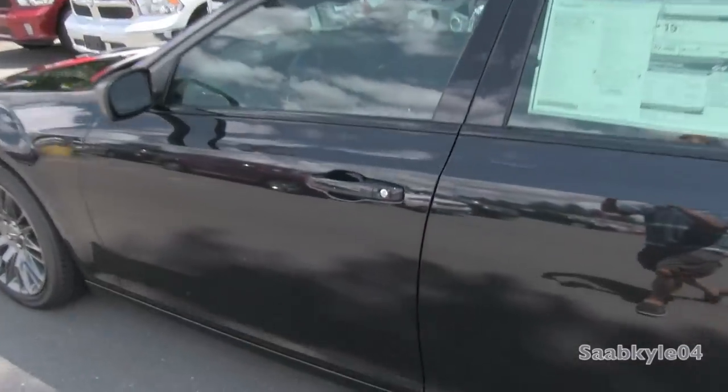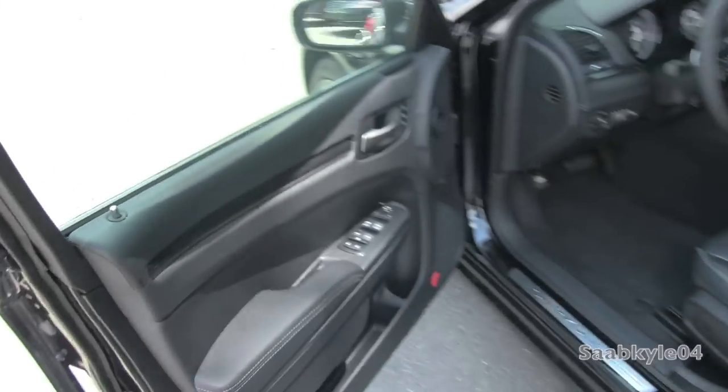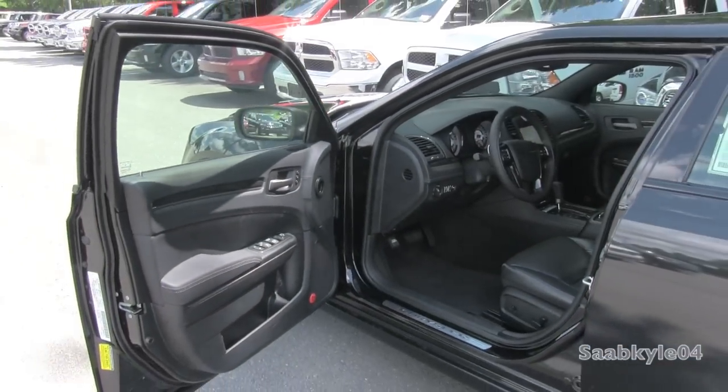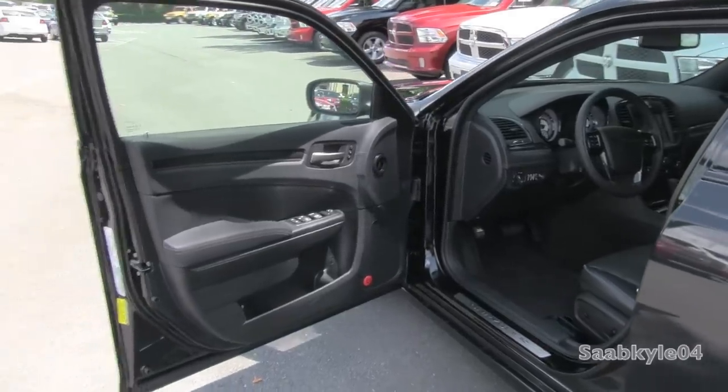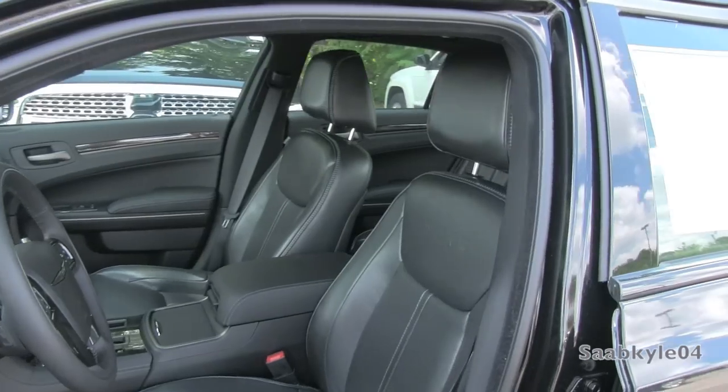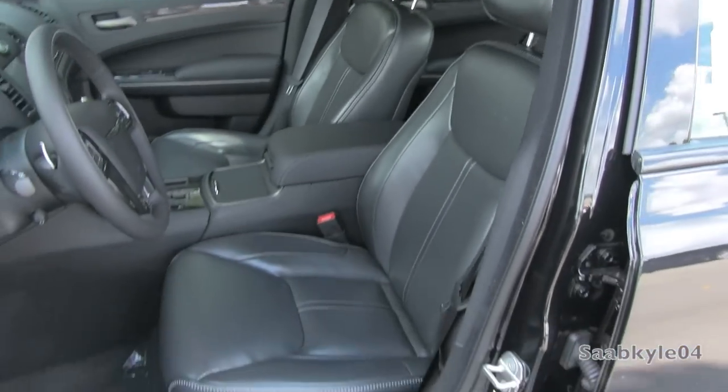The exterior color is known as Phantom Black Tri-Coat Pearl, with unique platinum gray exterior trim that replaces the chrome of the standard 300C, and a unique pewter gray leather interior with black accenting. It's Nappa leather seats with unique John Varvatos stitching, contrasted in diesel gray.